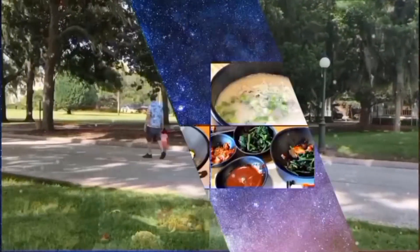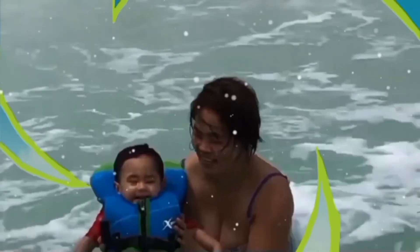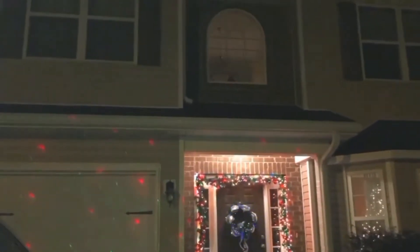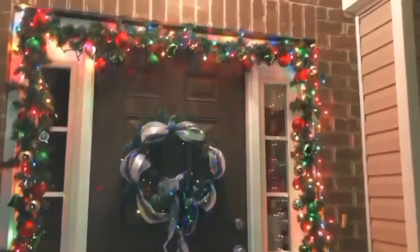Thank you for joining us. Ayan guys, ito lang yung ano namin ngayon — yung decoration ng Christmas decoration dito sa labas. Dati yung sa taas may mga lights yan, ninalagyan ko. Pero ngayon, ito na lang muna yung laser. Ito yung sa pintuan, simple lang sya, madalian.